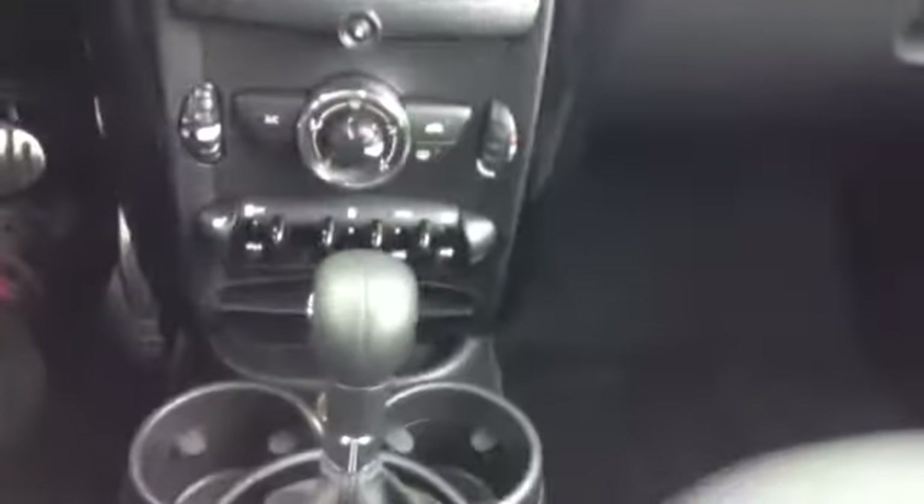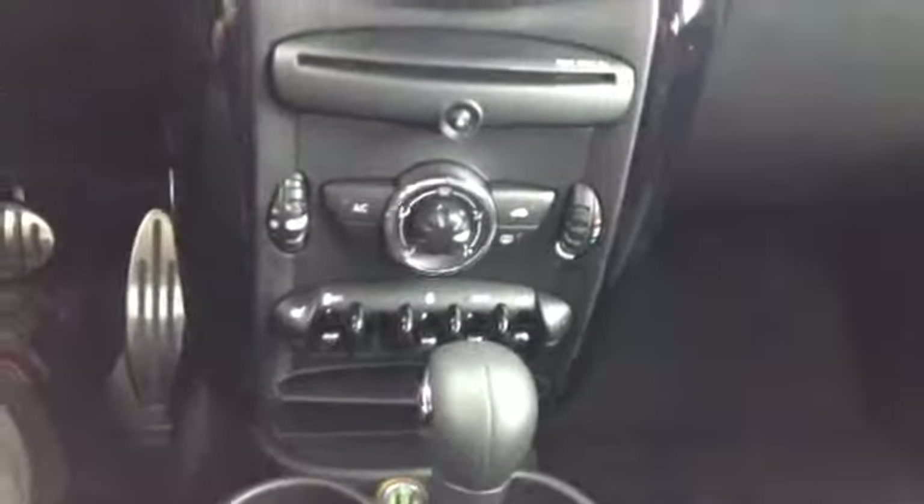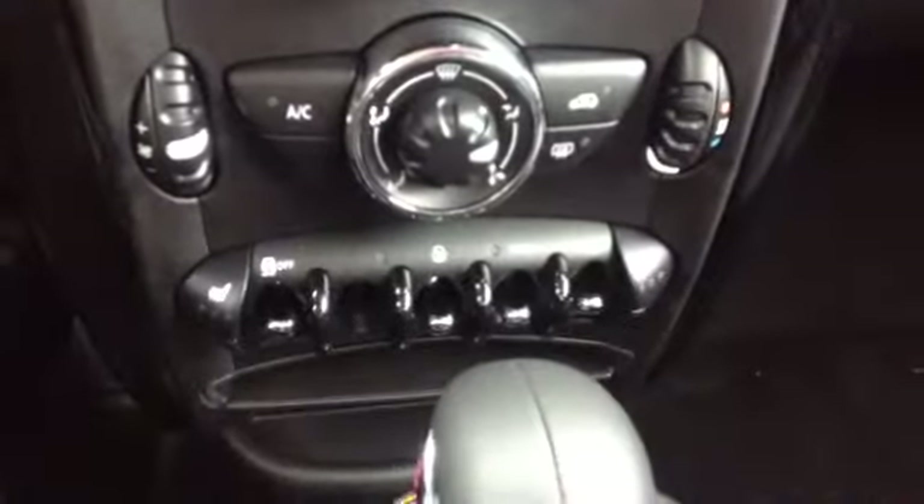You have heated front seats, both sides. Sport mode right there. Fog light as well right there.